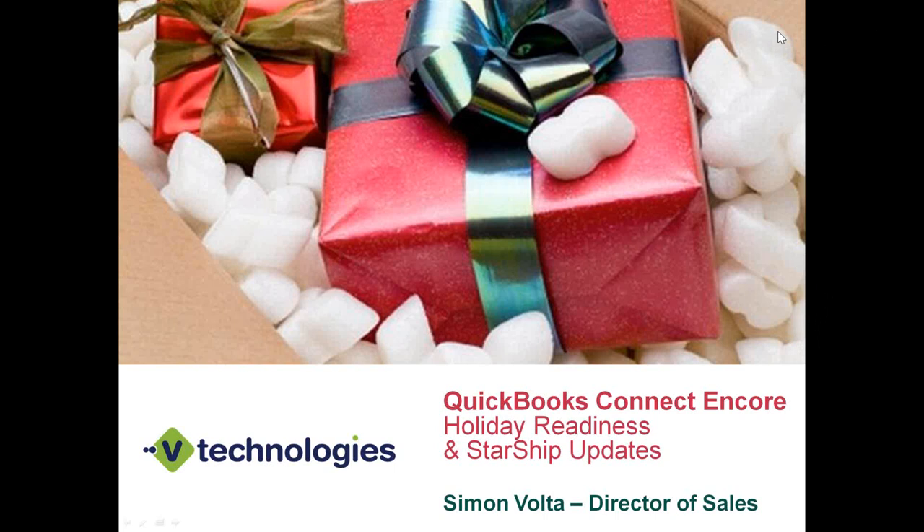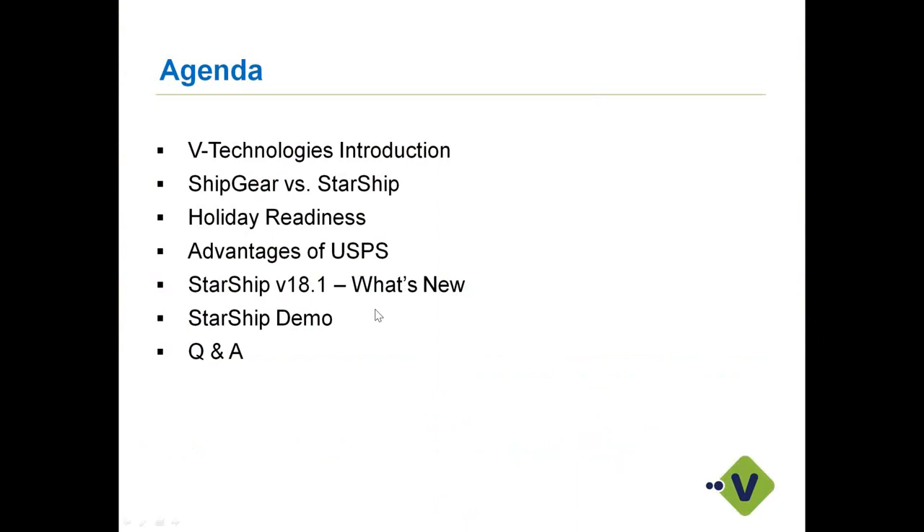Before I get started this afternoon, a couple of housekeeping tips. If you do have questions, I will make sure to leave some time at the end of the presentation and demo for questions. Just please raise your hand and type in your question next to your name. Everyone will be in mute status so we can get through the presentation, and I'll try to keep it to 30 minutes.